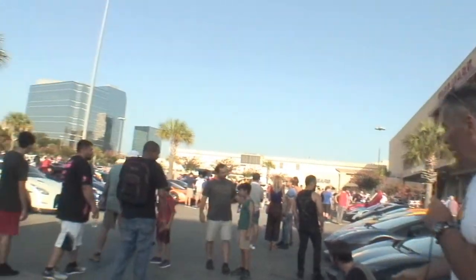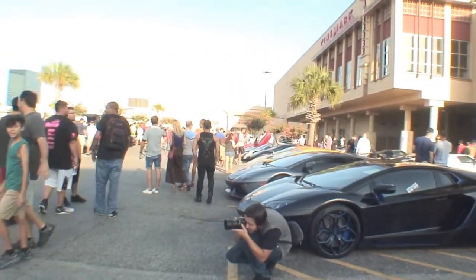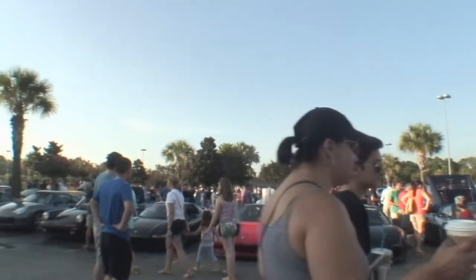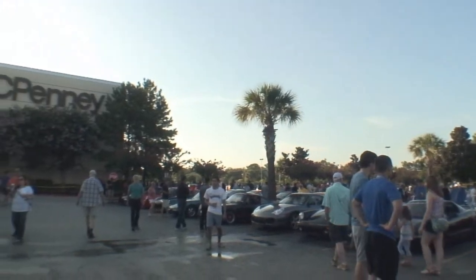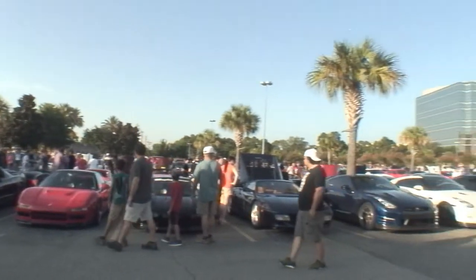Take a look around here — you'll see Lamborghinis, all kinds of people here already, Ferraris. Look at all the people, good gracious, and we haven't even hit the best part of it yet.